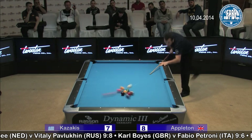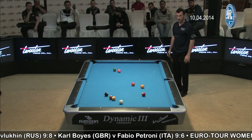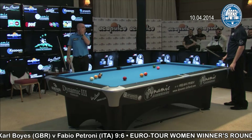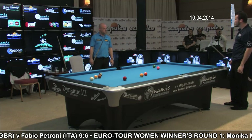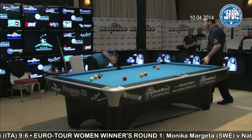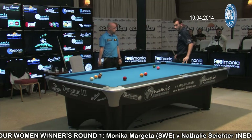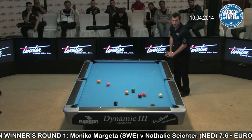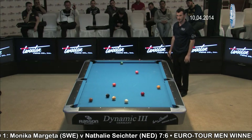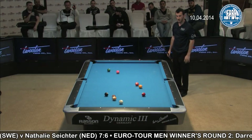Now we have a close look at what happens. You know that three balls must either cross the head string or be pocketed. One ball was pocketed, the six crossed the head string, but prevented the four from entering the kitchen — so there's a little discussion between the two players. As you can see in the slow-motion, the six ball undoubtedly enters the kitchen but prevents the four ball from entering. So that's a dry break for Kazakis.